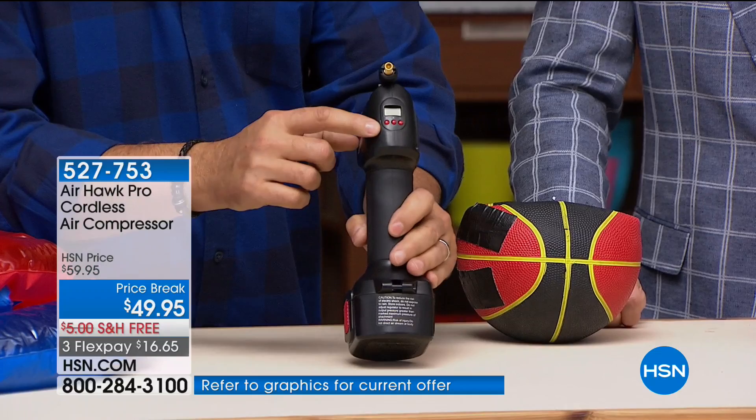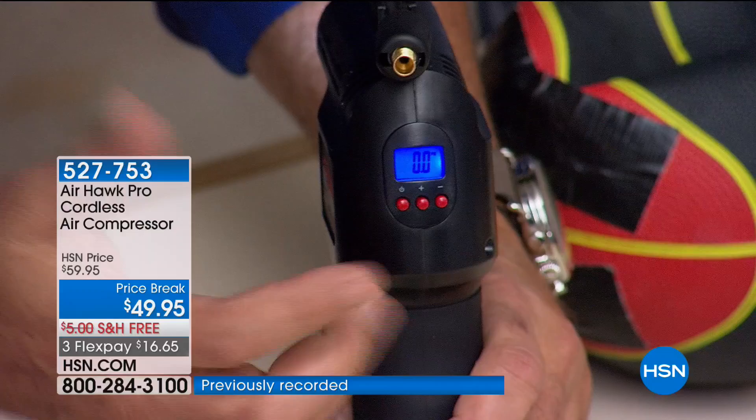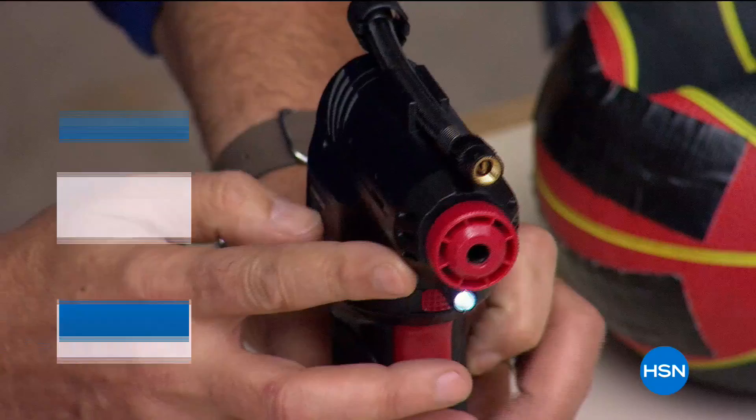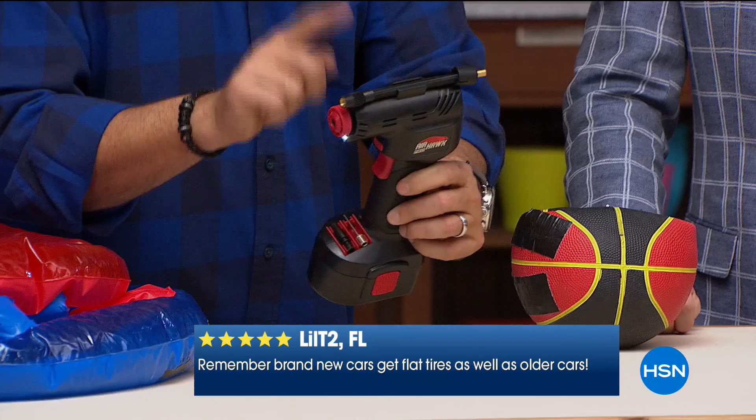That LCD screen is a digital pressure gauge. Using the plus and minus buttons, you can put in the exact pressure you want. If your tire is 32 pounds, you put in 32 pounds and it blows to 32 and turns itself off. There's an LED light in the front so you can see what you're doing at night. All your accessories stow right on the front so you never lose them, plus a hose that attaches to your tires.